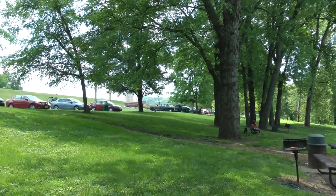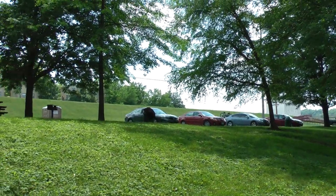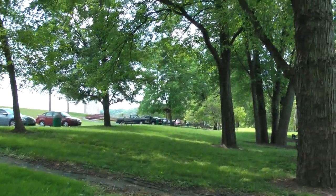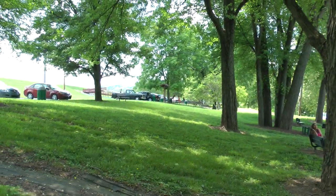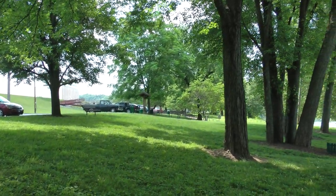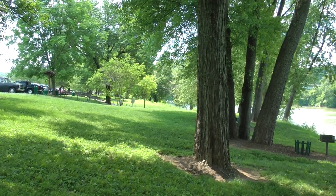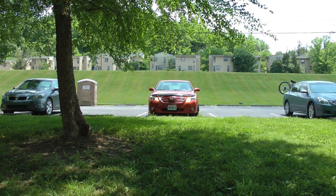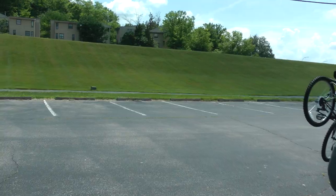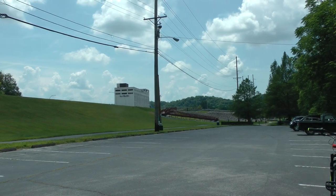These are cars in the parking lot of Riverfront Park. These are the daytime running lights of a 2010 Toyota Camry. Here's another shot of the levee protecting the city of Frankfort.